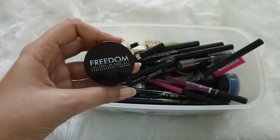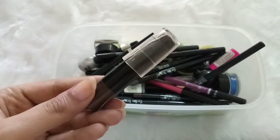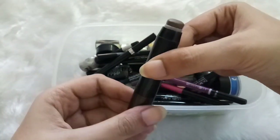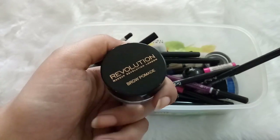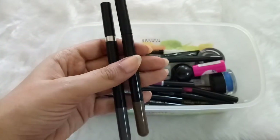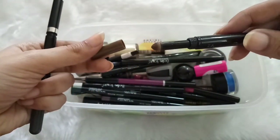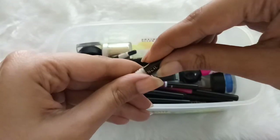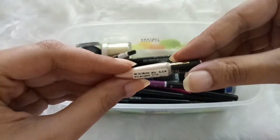I also have a few brow products. The first is Freedom Brow Pomade in shade Ash Brown. Next is the Maybelline Fashion Brow Pomade Crayon, which I've nearly used up — I really like it. Then the Makeup Revolution Brow Pomade in shade Medium Brown, which is slightly light for me but manageable. I also have the Maybelline Fashion Brow Duo Shaper in both brown and grey, with powder at one end and a pencil at the other, plus a Lakme Eyebrow Pencil that I've almost finished.